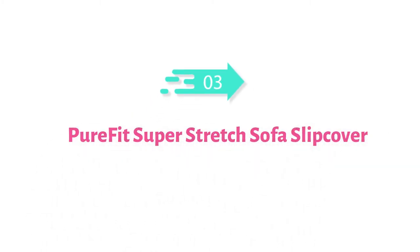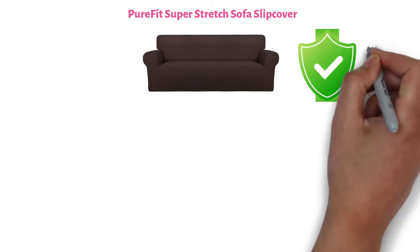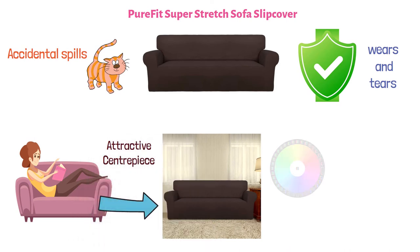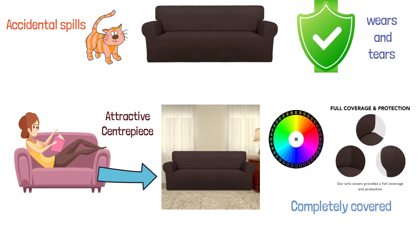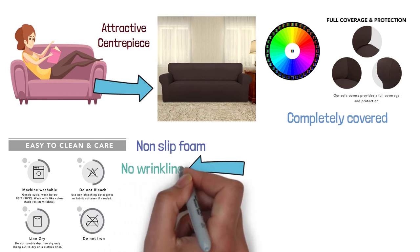At number three, we have PureFit Super Stretch Sofa Slip Cover. The PureFit Super Stretch Cover can protect your sofa from daily wear and tears, scratches from pets, dogs, or accidental spills. It can also transform an old, worn-out couch by changing your furniture's look into an attractive centerpiece. Available in a great choice of colors, this stretchable sofa slip cover will ensure your three-seater sofa is completely covered. Featuring a non-skid elastic bottom and premium non-slip foam anchors, this couch cover will stay in place with no wrinkling, shifting, or slipping, even after sitting or taking a nap on it.